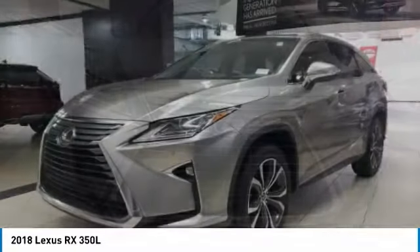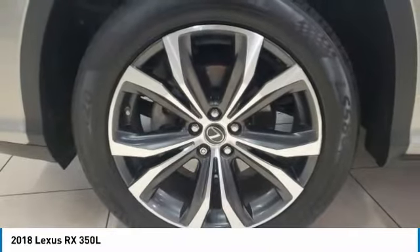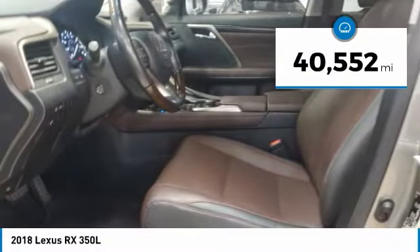The RX is the perfect fit for those looking for fuel efficiency, a wide variety of safety and technology features, and that luxury feel. This vehicle has less than 45,000 miles.